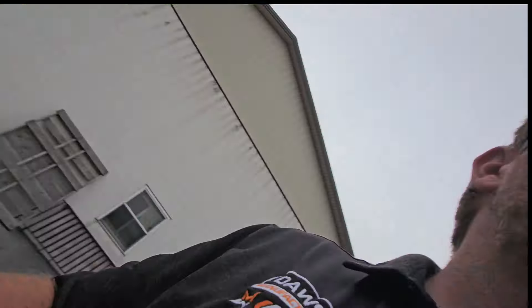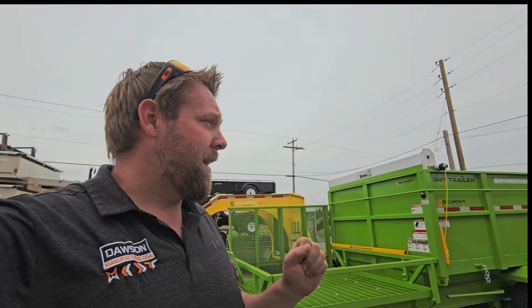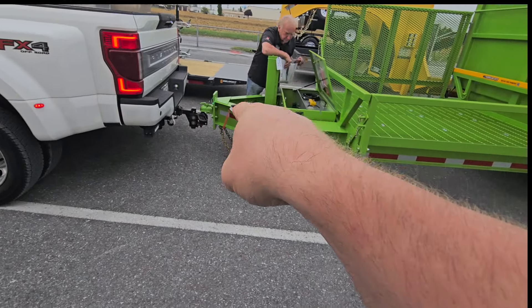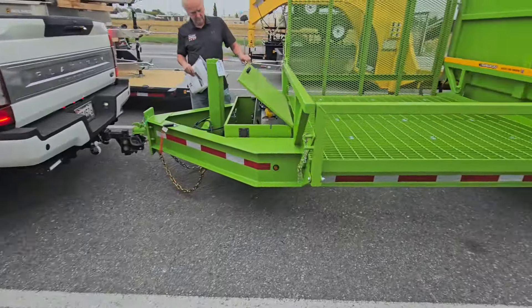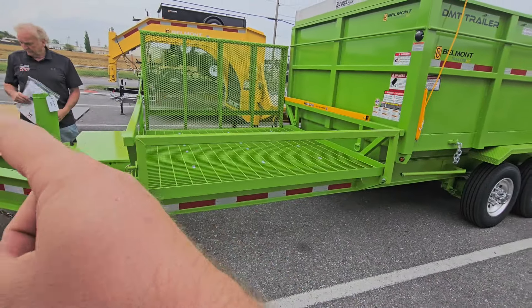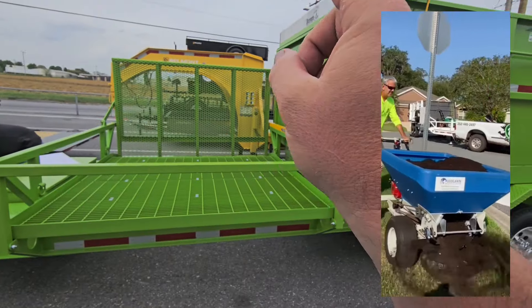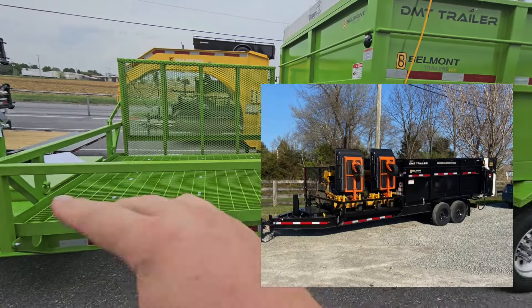This trailer is not fully decked out, but it's got a lot of the really nice upgrades. Hydraulic jack — that's a must. And those chains are gold, that's different. Got the really nice 78-inch front platform. This is going to hold two top dressers, or a top dresser and aerator, or a cart made on a mower — whatever.